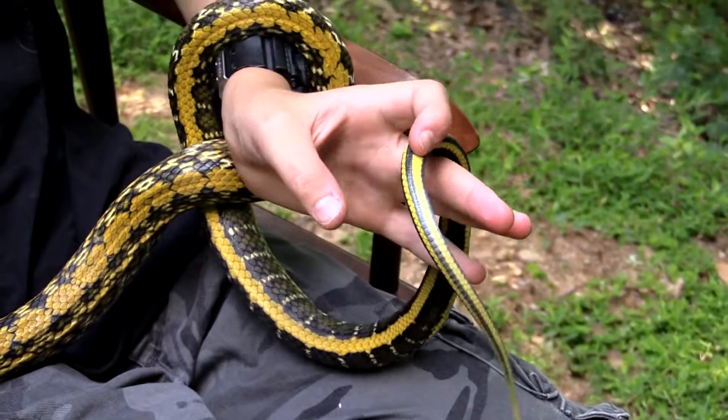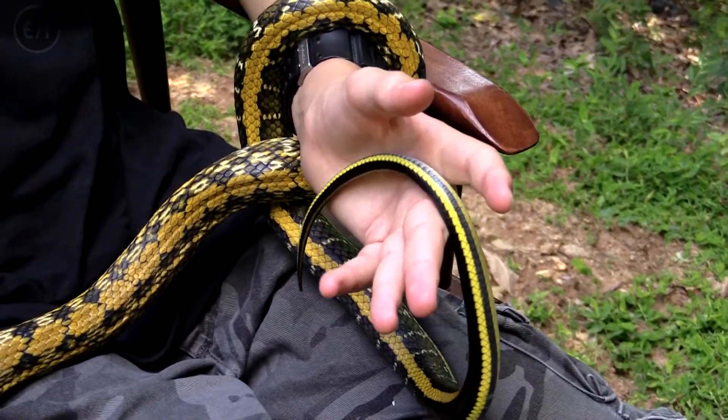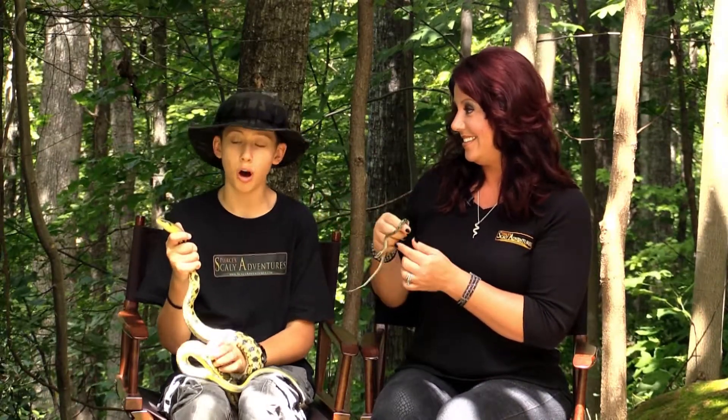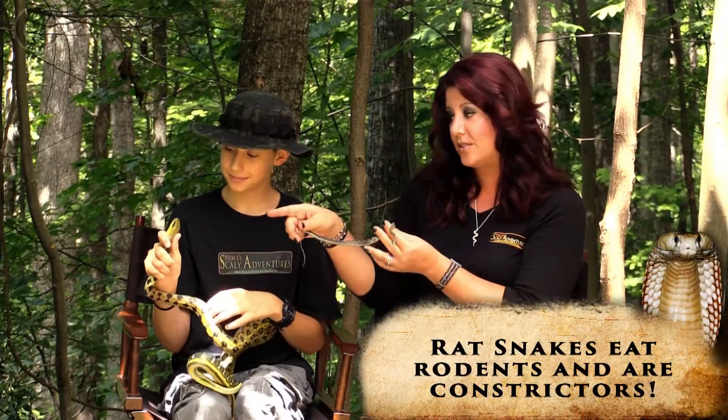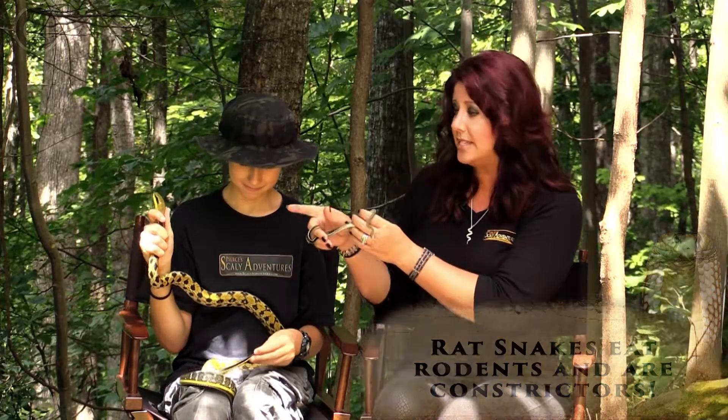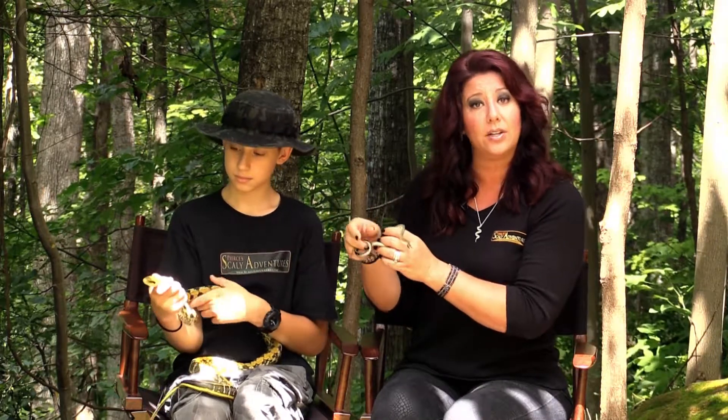Right now he's about five feet long, and they can grow up to about seven feet long. These snakes are beasts — they get really hardy and they're strong. You see how Pierce is holding him near his head? That's because he's still a little nippy and grumpy. Pierce is working with him a lot, controlling the snake very gently by holding onto his head.